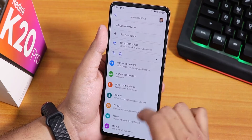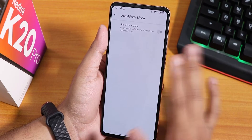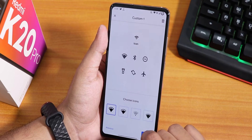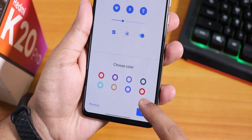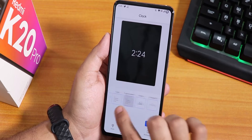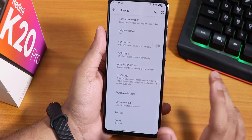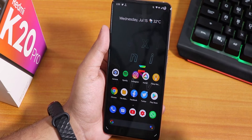In display settings we have DC dimming, anti-flicker mode, and double tap to wake. Inside styles and wallpapers you can customize themes, and there are a lot of accent colors available. We have specific clock styles for the lock screen, night light, brightness level, dark theme — everything is working super fine with no issues.